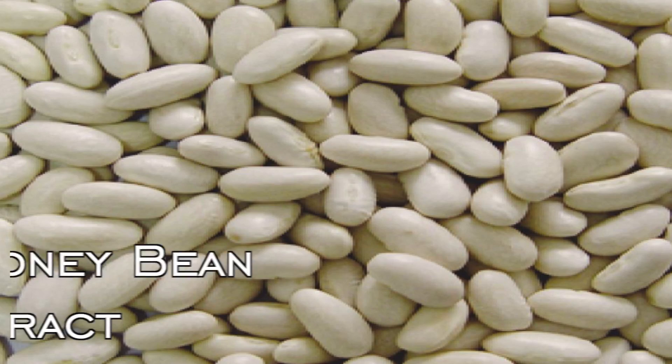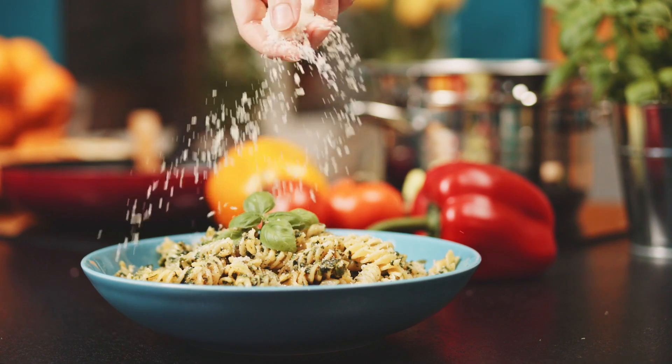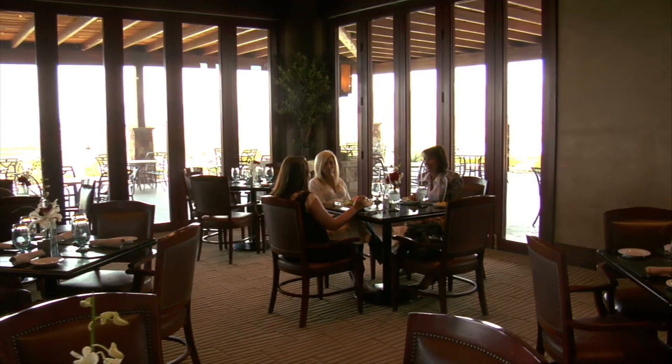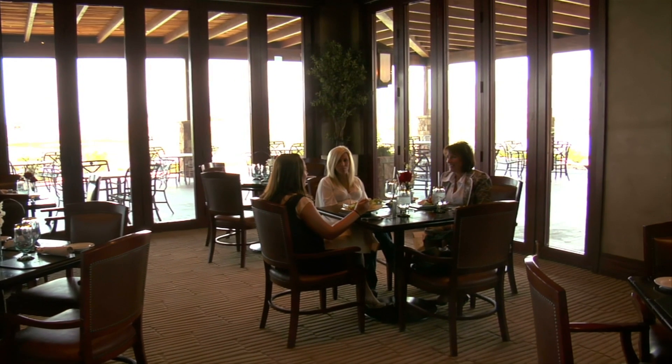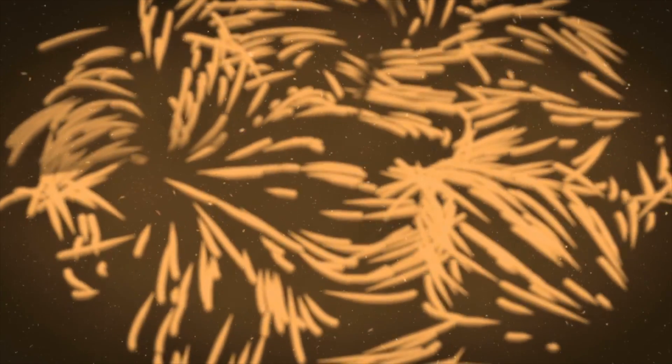The additional component — the top-secret component of this product — is white kidney bean extract. What this white kidney bean extract does is act as a starch inhibitor, literally becoming a carb blocker. You're not actually blocking the absorption; you're slowing down the digestion of the actual starches, which allows them to either pass through your system before being absorbed, or stay in your digestive tract and ferment, feeding good bacteria within your gut. So not only are you reaping the benefits of not elevating your blood glucose, you're actually helping out your gut bacteria in the process as well.